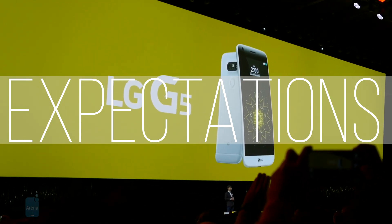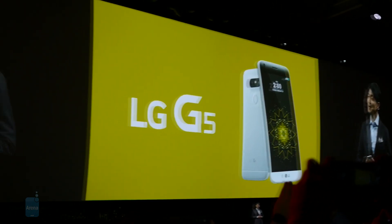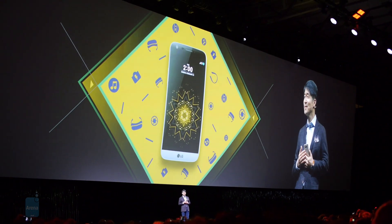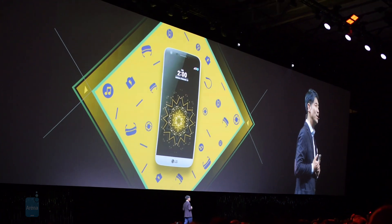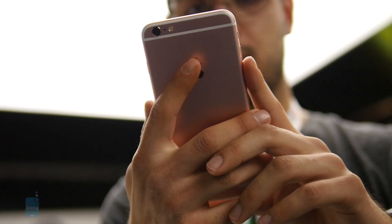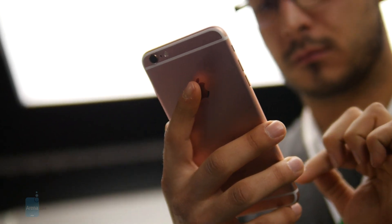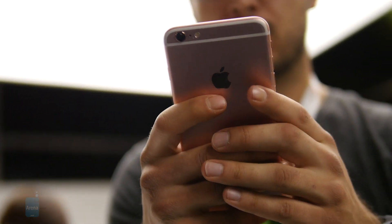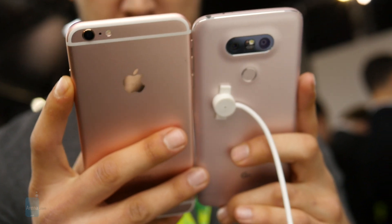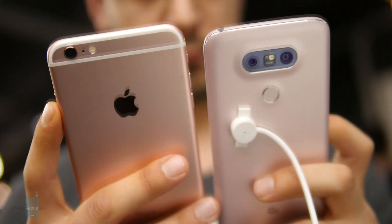2016 is shaping up to be an interesting year for smartphone buyers, and the LG G5 will certainly appear on many people's shortlist. As in previous years, it's possible that LG will price it competitively, and given time, its price will make it one of the best deals around for those looking for a flagship on a budget. In comparison, iPhone 6S Plus pricing will only slip a little as we get closer to September. The LG G5 is expected to hit key markets sometime in April, so the big four US carriers should have it up for pre-order by the end of next month or sometime in early April.